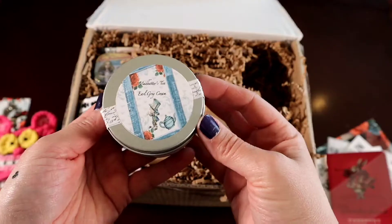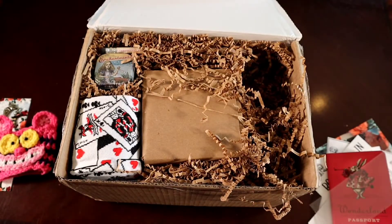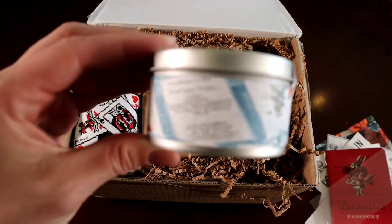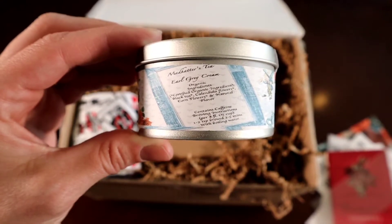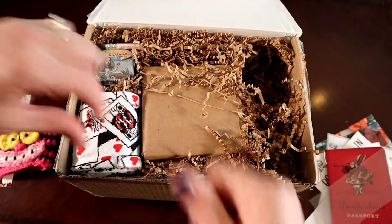Tea, tea, tea! Earl Grey. This is Mad Hatter's Tea Earl Grey Cream. While Shawna hacks up her lung, I'm going to help finish. It's an Earl Grey Cream — contains caffeine, because Earl Grey is always caffeinated, unless you get the decaf kind. Mad Hatter's Tea. I'm back, I'm better. I'm terribly sorry about that. The socks — oh, they're long.